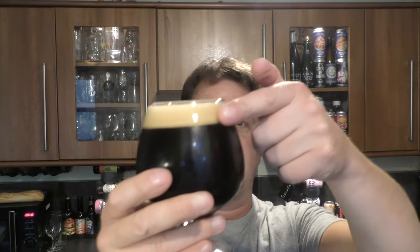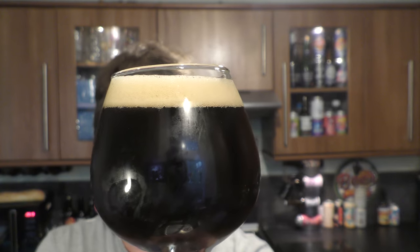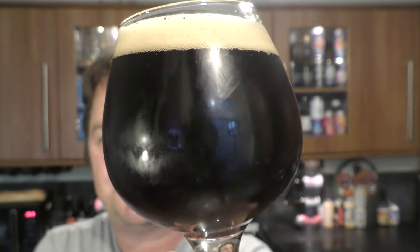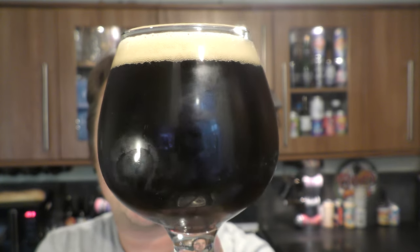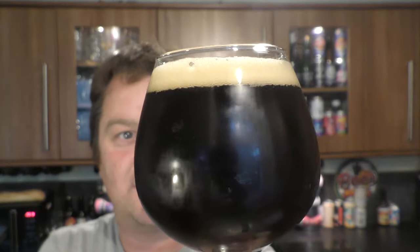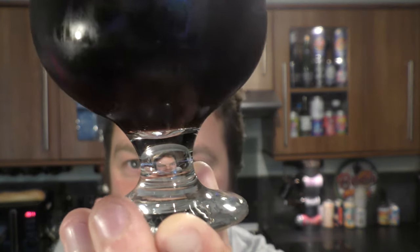One finger, slightly off-white head, good levels of carbonation, slow-moving carbonation. Jet black — look at that, beautiful-looking beer in the glass. Oh look at that — there's a little bit of sediment in the bottom of the glass, only little bits, but it's definitely a bottle-conditioned beer. It looks good. Let's get the aroma.